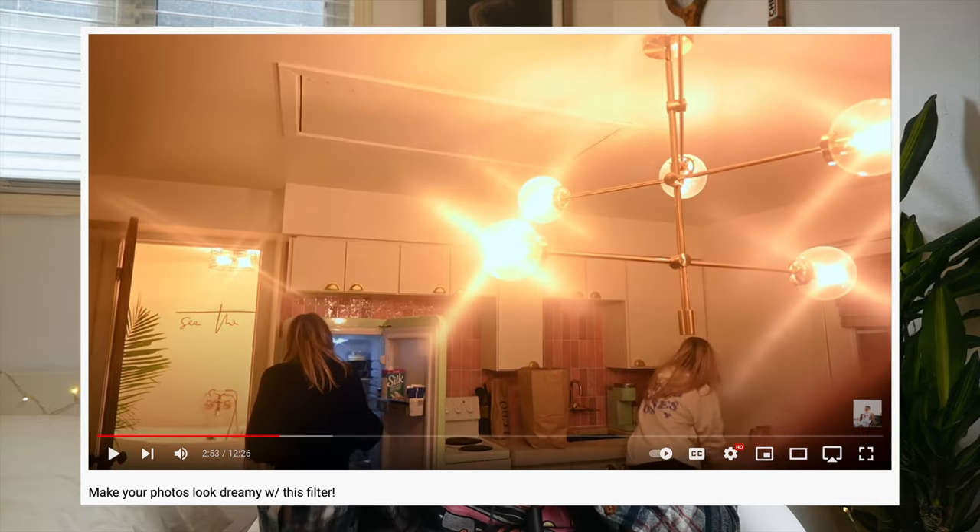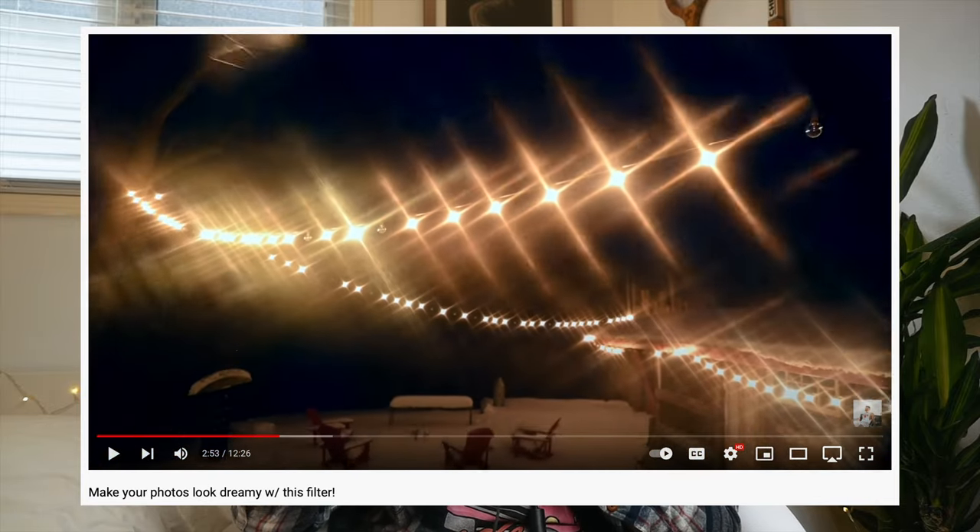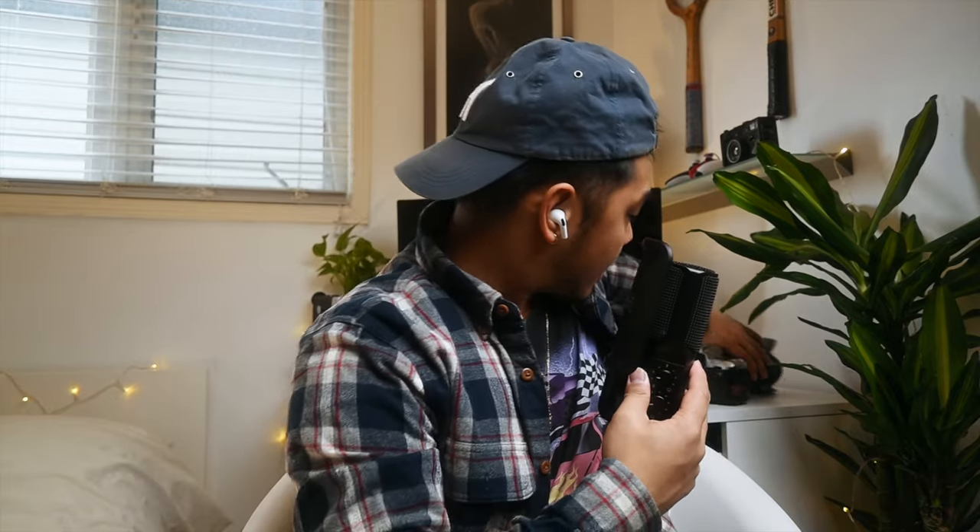There's also another filter I want to mention: the four-point star filter, which is from Tiffen. What it does is create a star effect on any light source or shining object. This four-point star filter also acts as a diffusion filter itself — it's very similar in strength to a full-stop diffusion filter. I actually made a whole vlog about this filter a couple of weeks back, so go check that out after this video.